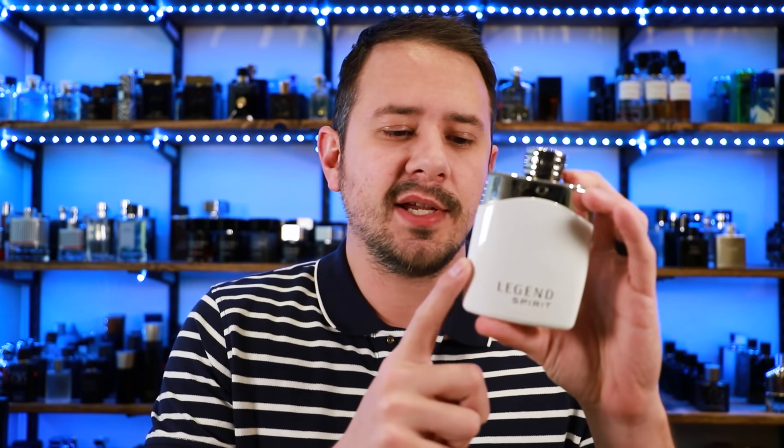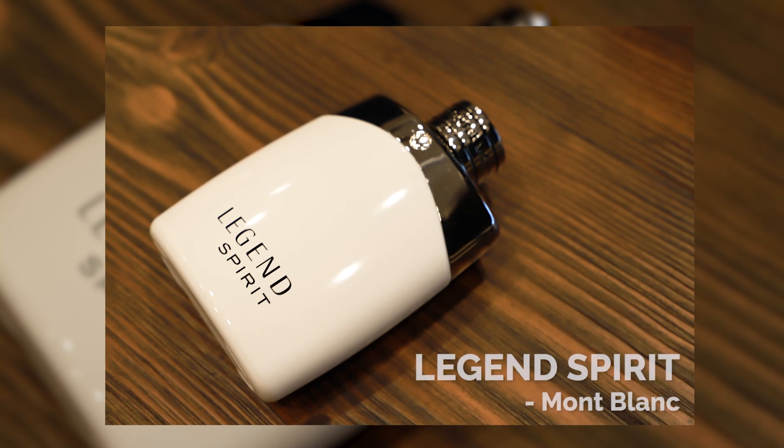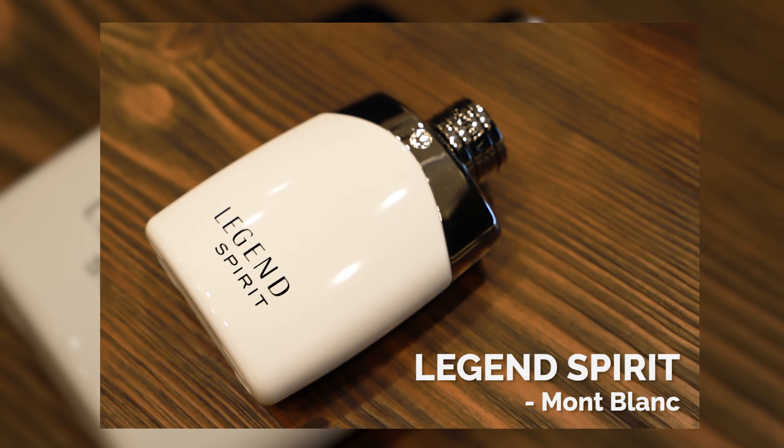Up next we have Montblanc Legend Spirit. This one is essentially Montblanc's take on Invictus Aqua from Paco Rabanne, so it's going to get you a very similar scent profile to Invictus Aqua without actually being Invictus Aqua. Grapefruit, Water Musk, and Lavender are some of the notes. It's going to give you that citrusy, sweet, modern, aquatic feel with a kind of salty warmth as well. Really, really appealing — fantastic in spring and summer, and a big compliment puller. Montblanc Legend is one of those lines that consistently has fragrances at good prices that are really appealing and very easy to wear.